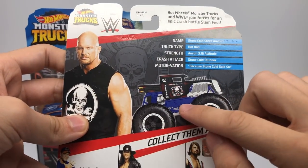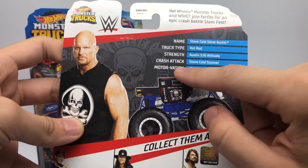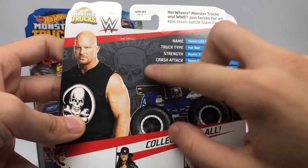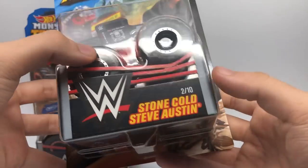Here is Stone Cold's card back — the name is Stone Cold Steve Austin, the truck type is Hot Rod, the strength is Austin 316 Attitude, the crash attack is Stone Cold Stunner, and the motivation is 'Because Stone Cold said so.' There's the card back with the other three trucks and Stone Cold himself on the front.